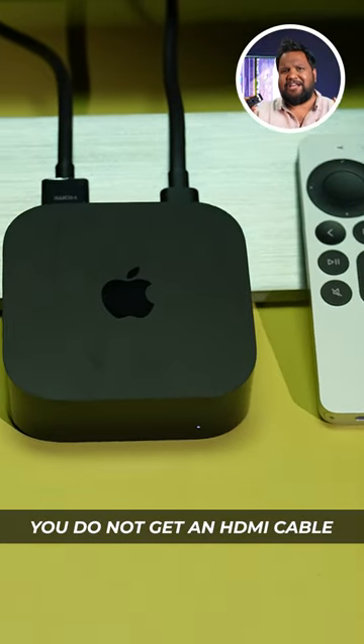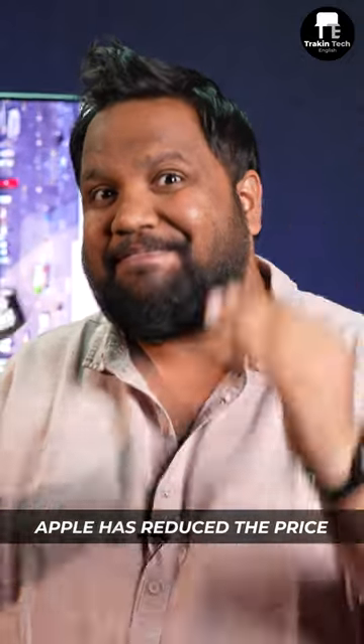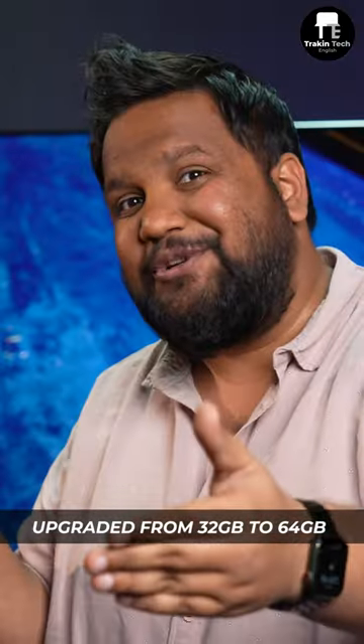The only problem is that you do not get an HDMI cable inside the box. Apple has reduced the price of the Apple TV 4K — it's 4,000 rupees cheaper now — and the base storage has been upgraded from 32GB to 64GB.